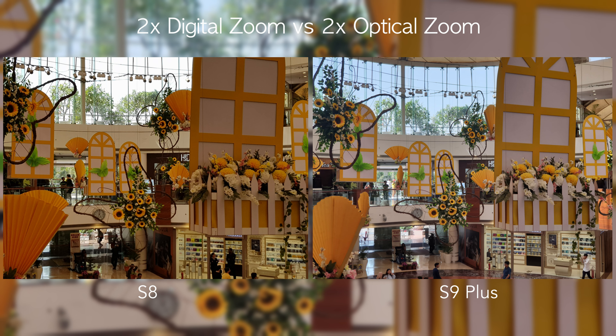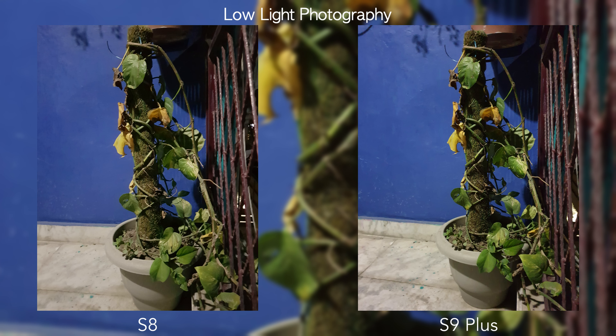The 2x optical zoom on the S9 Plus is a definite upgrade over the S8. In zoom shots, you can immediately see loss of detail and blown-out highlights on the S8, versus a well-balanced image on the S9 Plus — with preserved sky detail, most things in focus, and no artificial warming. If telephoto zoom matters to you, the S9 Plus is clearly the better option.